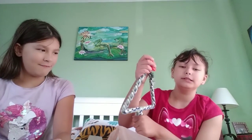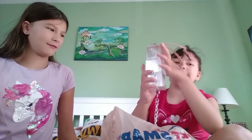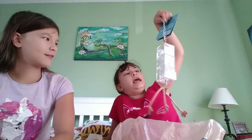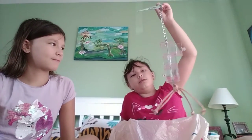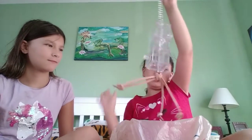My absolute favorite thing is this drawer toy. It has little drawers and you can put treats inside them. The birds have to learn how to open the drawers to get the treats, so it can teach them how to do that. It's really cool — I got it for our bird.